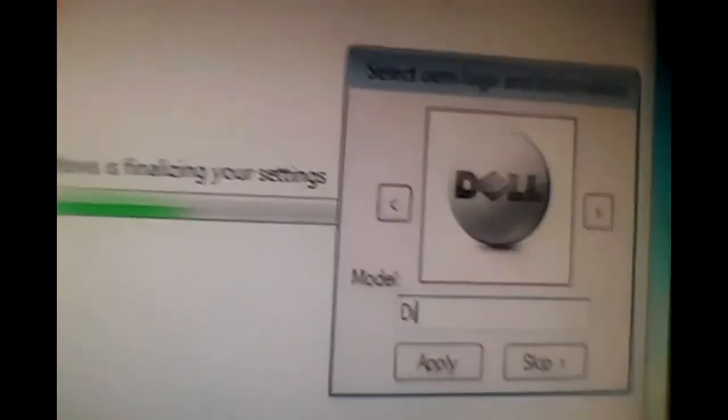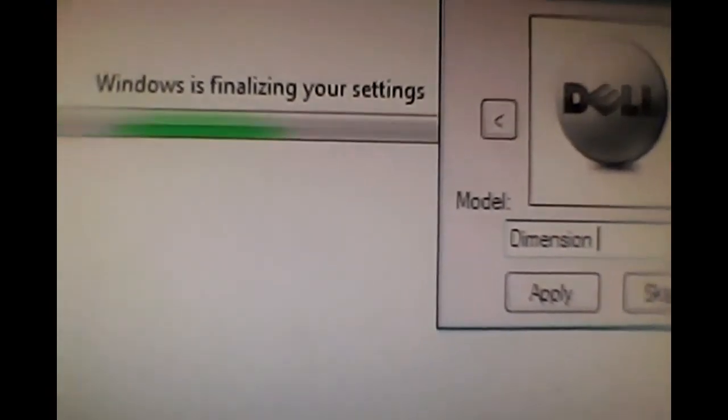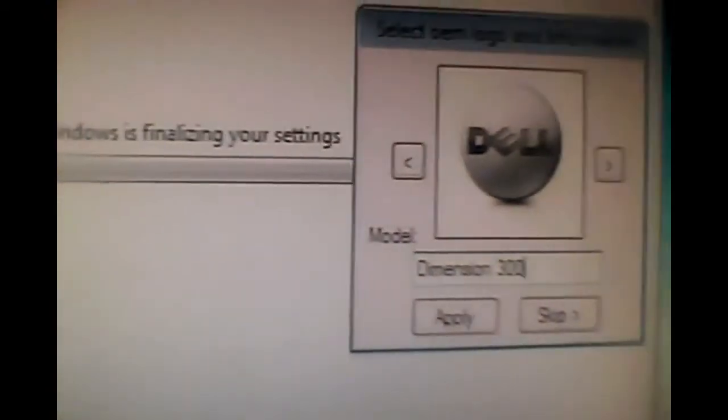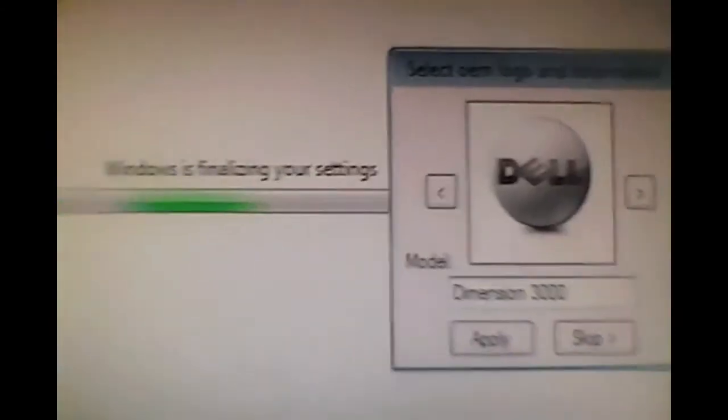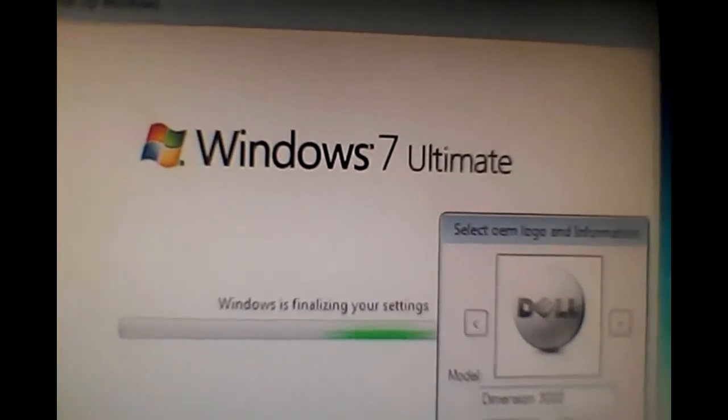I just can't see, just putting on the final touches to the new PC here. What is that? You can see it. Seeing is believing, right? The Dimension 3000. The Dimension 3000 with Windows 7 Ultimate.